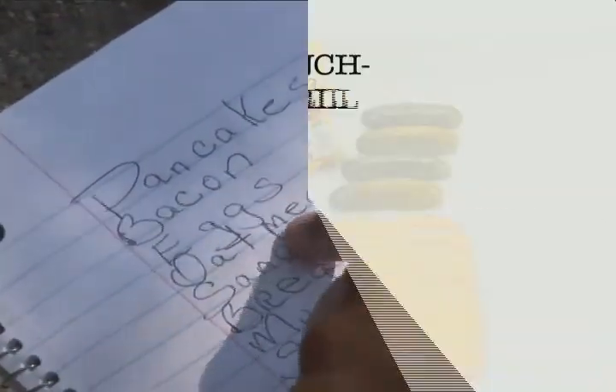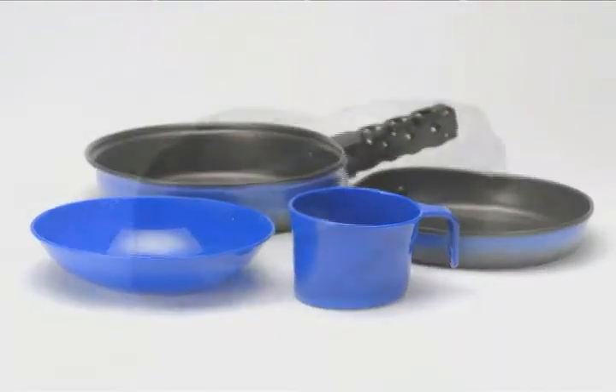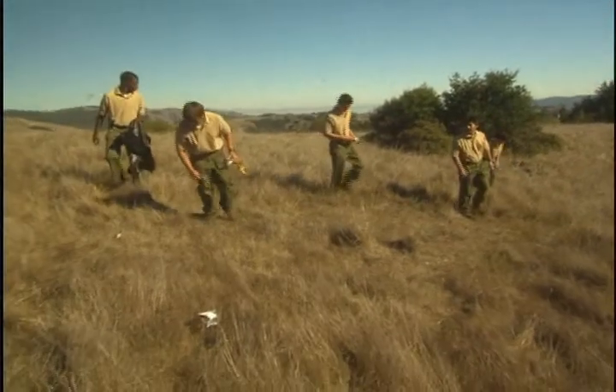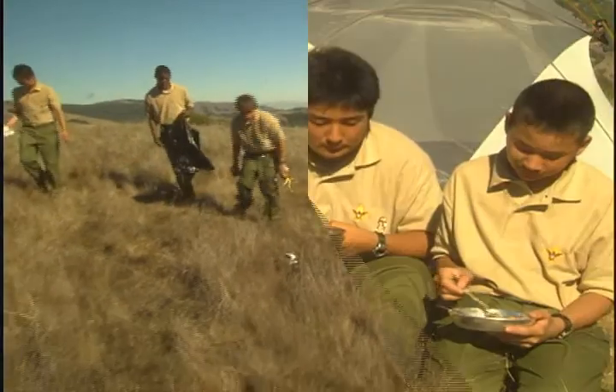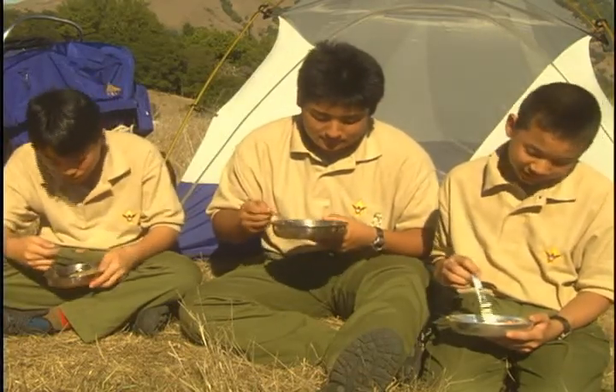We've come a long way since we started requirement 4A. We planned, purchased, and protected food, learned to pick our pots and pans, and to pack it in and pack it out. We're almost back where we came in. Yes, I remember it well.